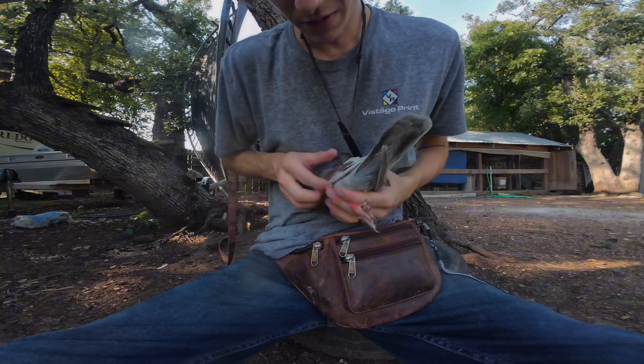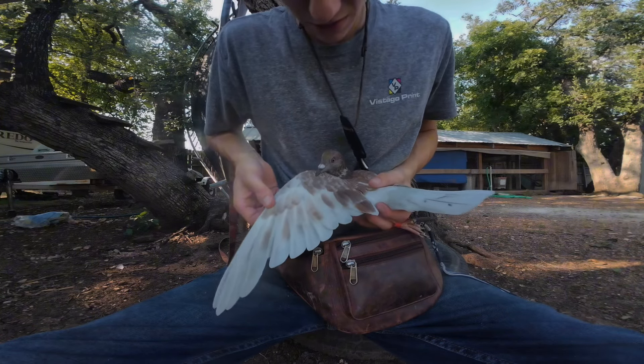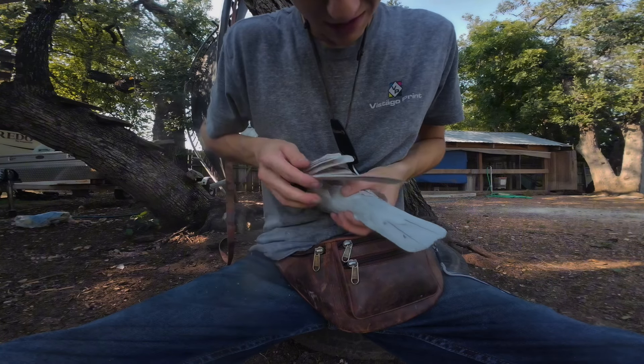Feistiness must run in their blood because it's a nest mate. Crazy bird — hardest bird ever to catch and hold on to. But that's the bird.